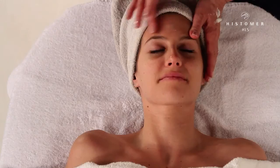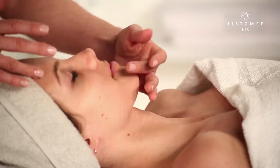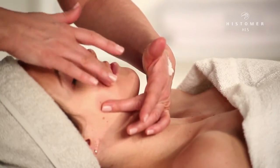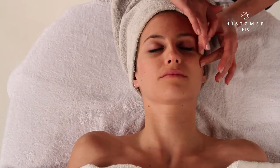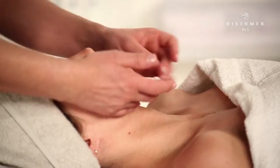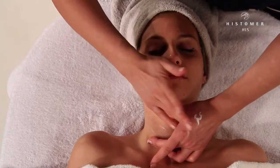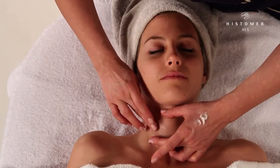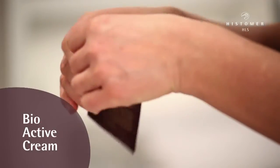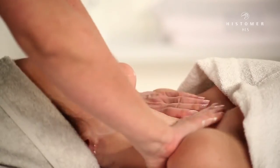This product must be applied only in the wrinkle. The last phase of the treatment includes the application of bioactive cream that must be softly massaged on face, neck and decolletage.